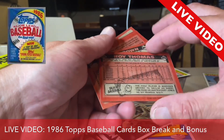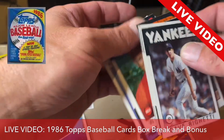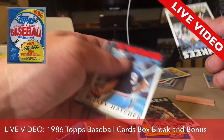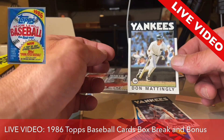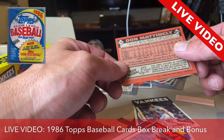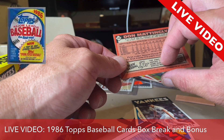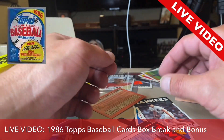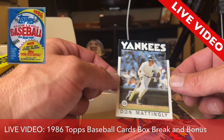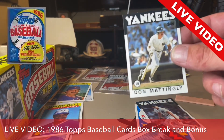Gum card went to Roy Thomas, no loss there. Wax card went to Alan Ashby, no loss there. Got a David Rigetti. I don't have this card. This is awesome. We have a Don Mattingly 1986 Topps — it's his fifth year in the league, rookie card was '83 with the Yankees. We have a Don Mattingly to go with his all-star card. It looks pretty good, great shape all around the corners. This is a good card, a good find.